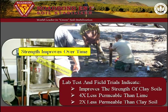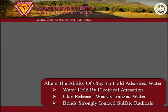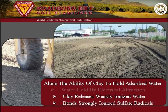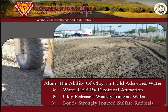Additionally, the dry weight of the treated soil increases slightly. These benefits are accomplished by fundamentally altering the ability of clay to hold absorbed water, which is water held by electrical attraction. Road Bond EN1 causes clay to release weakly ionized water particles from the clay matrix and replaces the water with strongly ionized sulfate radicals.